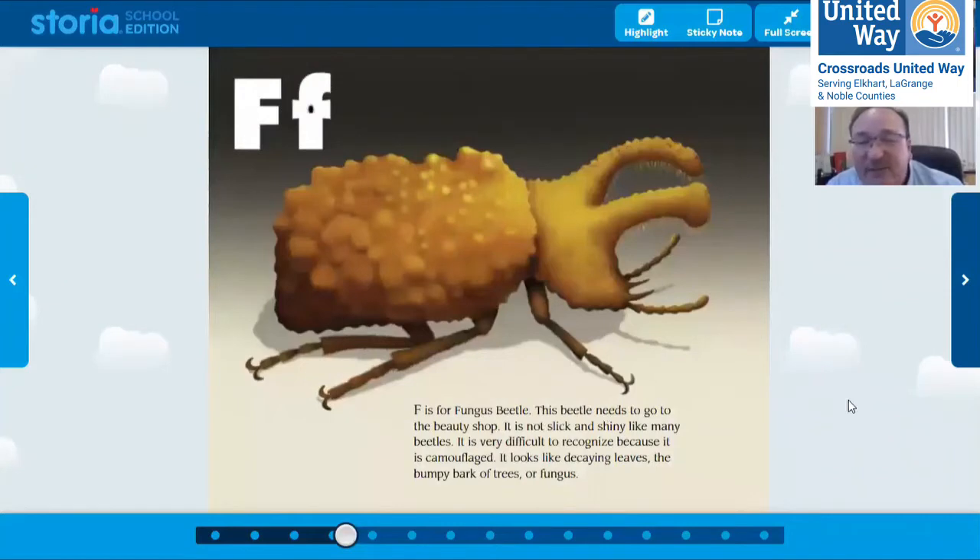F is for fungus beetle. This beetle needs to go to the beauty shop — it's not slick and shiny like many beetles. It's very difficult to recognize because it's camouflaged. What does it mean to be camouflaged? Does anybody know what that means? That's a fancy word. Let your teacher help me out if somebody's raising their hand.